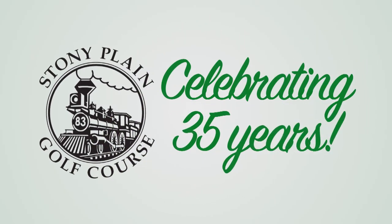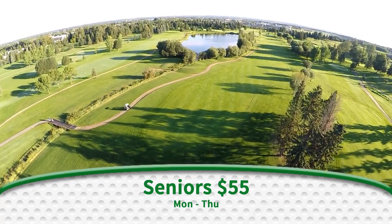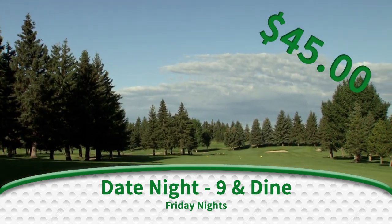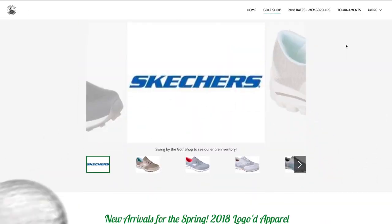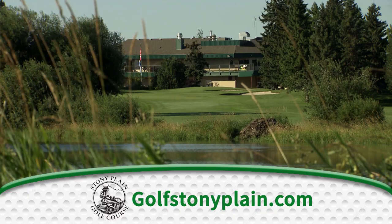The Stony Plain Golf Course is celebrating 35 years with incredible deals. Seniors can play for $55 Monday through Thursday — that includes 18 holes and a shared cart. Enjoy date night on the Friday Night Nine and Dine: only $45 gets you nine holes with shared cart and a $20 food credit. Check out the new website to see all the deals, pro shop sales, rates, season events, and so much more at GolfStonyPlain.com.